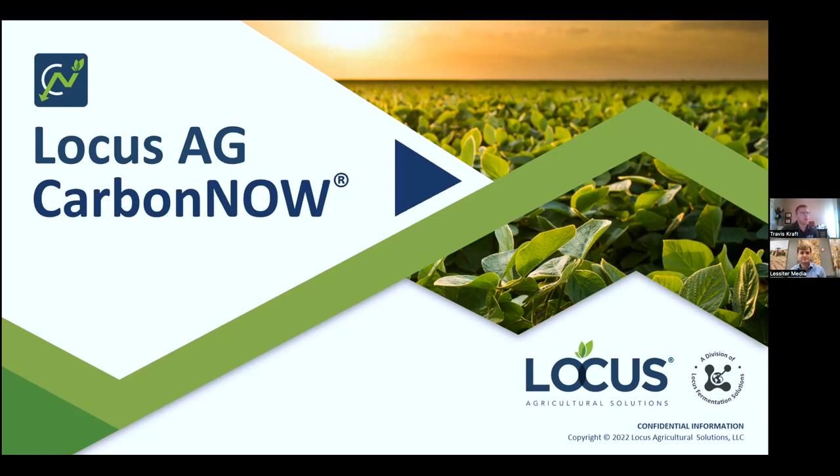Well, good morning everybody, and thank you, Noah, and the entire group there at No-Till Strip-Till Farmer for having us on this morning. For everybody on the call, it's a pleasure to meet you at least virtually right now and to share a little bit about what we do here at Locus Ag through our Carbon Now program, as well as details surrounding the carbon market as a whole. This is an ever-changing and evolving industry, and there are so many things happening that if you don't stay on the influential and educational side, it's hard to keep up. The decisions being made right now are so crucial.